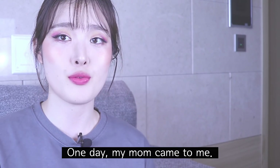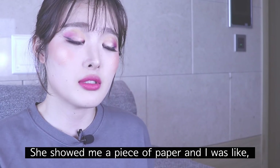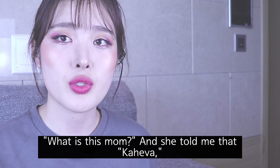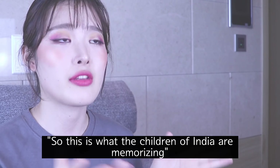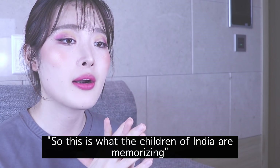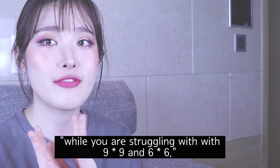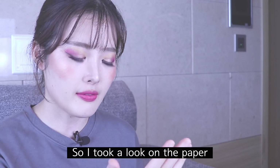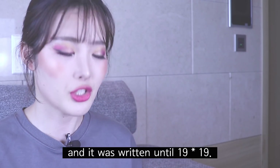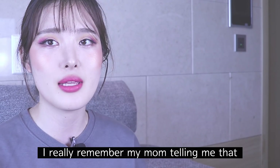One day my mom came to me and showed me a piece of paper. I was like, what is this mom? She told me that this is what the children of India are memorizing. While I was struggling with the multiplication table up to the square of nine, I looked at the paper and it was written until the square of 19.